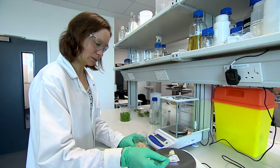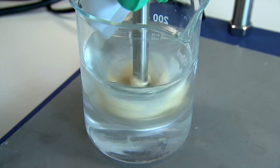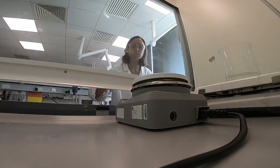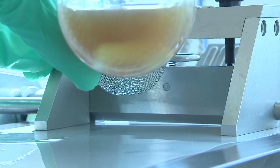It's taken 15 years to perfect the process. Here they're using peas, but you can use other common plants including potatoes. Eventually it comes out as a liquid that can be made into plastic-like sheets.